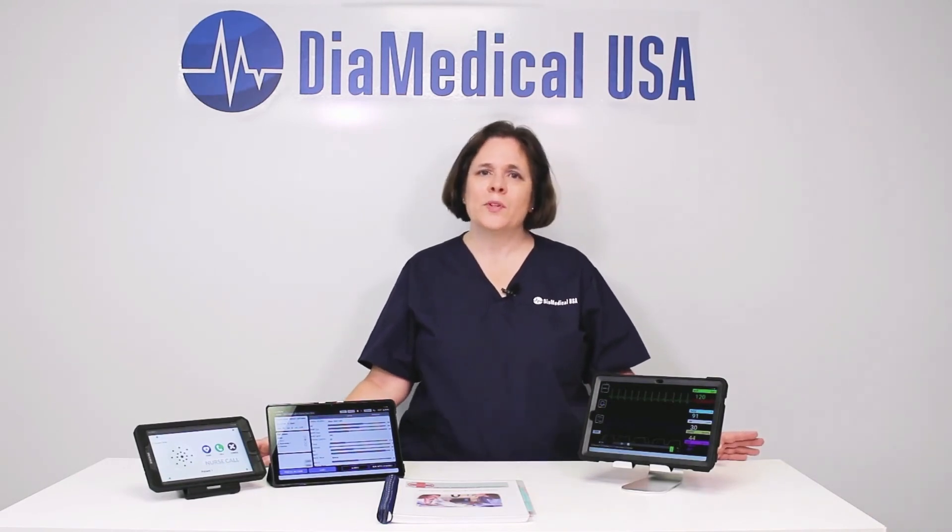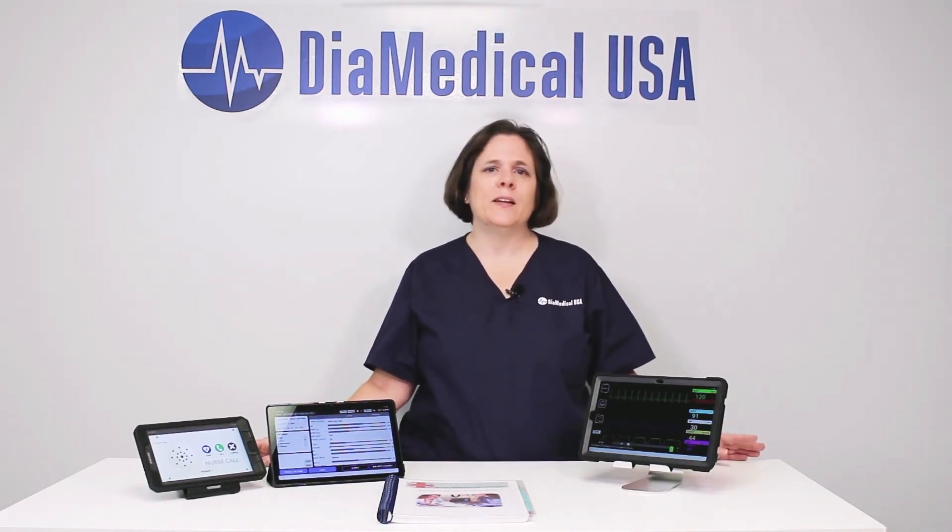DIA Medical's mission is simple: to improve the quality of health care by providing innovative tools like SimVS to educate the next generation of medical professionals.